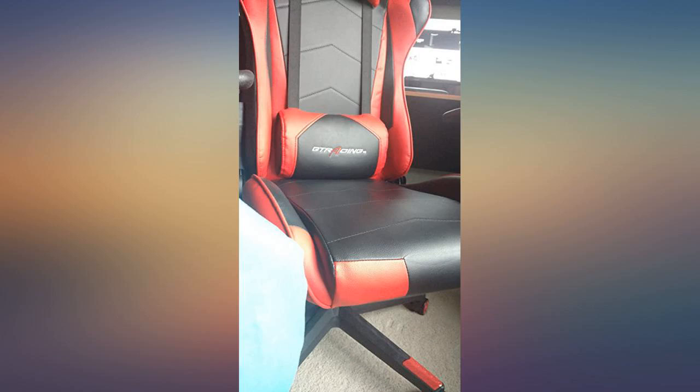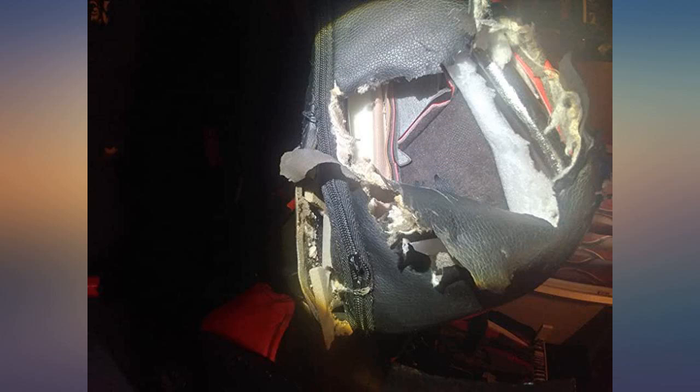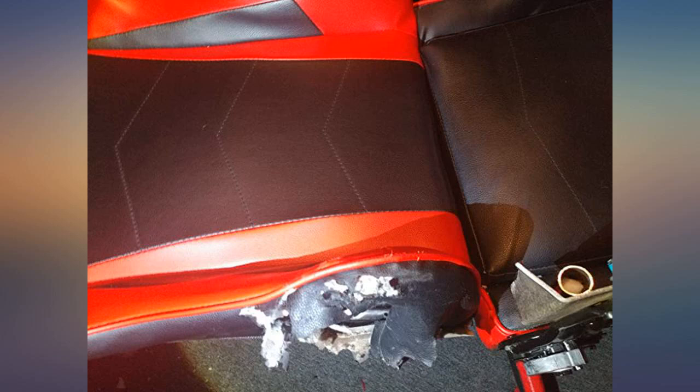The replacement has no issues and I assume the initial issue was a rare flaw in the construction of the arm itself. Something to look for, but definitely not a deal breaker with the support GT Racing provides. Honestly, for the price you can't get a better gaming chair.